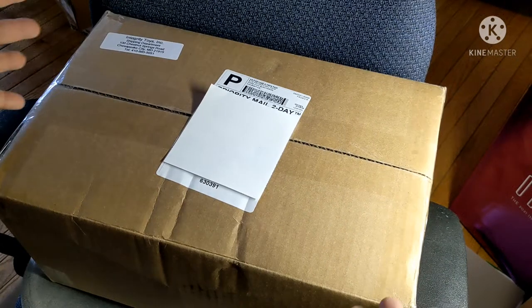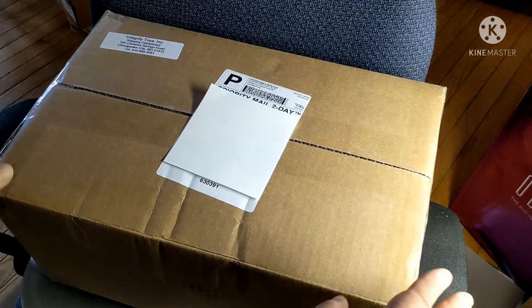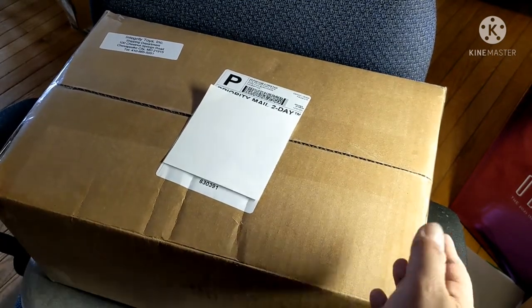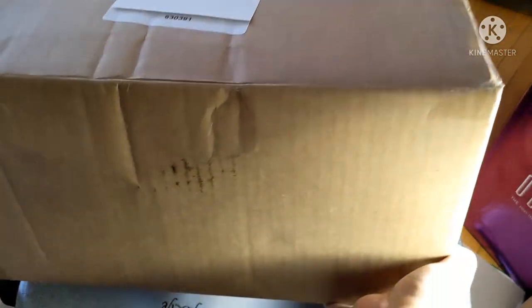Ta-da! My first big box from the convention. This is going to be the Poppy Parker Style Lab. I thought it was going to be a huge box, but I can actually lift it. Not so big.